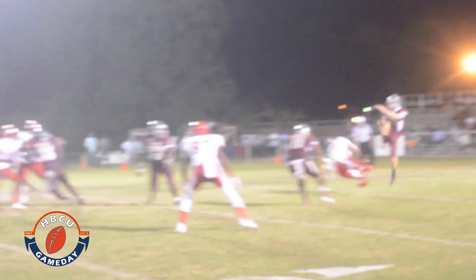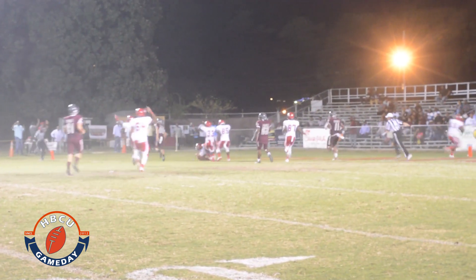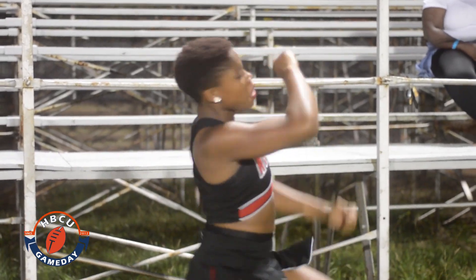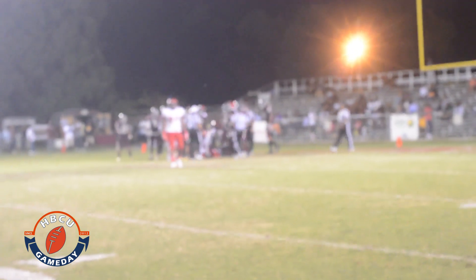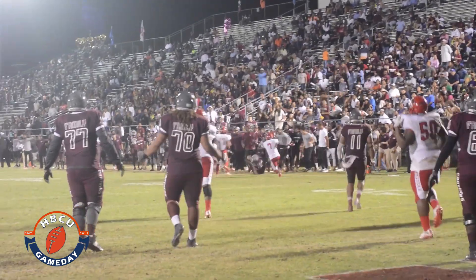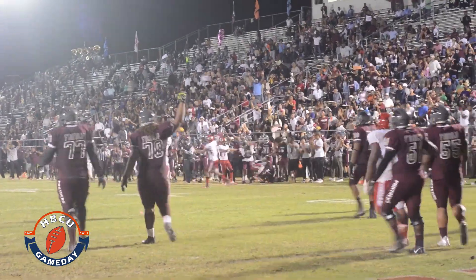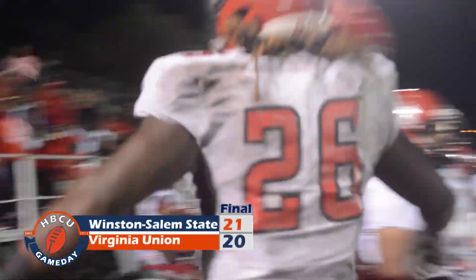Special teams with the play of the night for Winston-Salem State as Stedman Rush blocks a punt at the 1-yard line. No picks this time as Tinsley takes it in himself from one yard out and WSSU has a 21-17 lead. Less than two minutes left, back at his own end zone, Taylor tries to hook up with Chaz Toe McKenzie, but he's out of bounds. The Rams escape Richmond with a win and Union falls to 1-2.